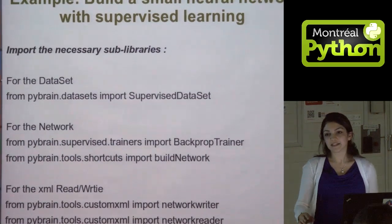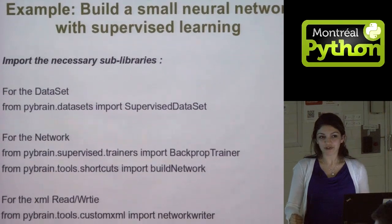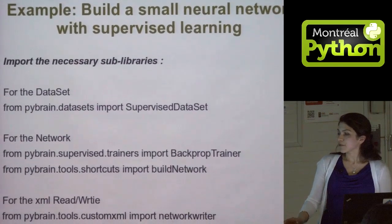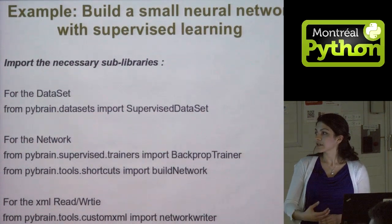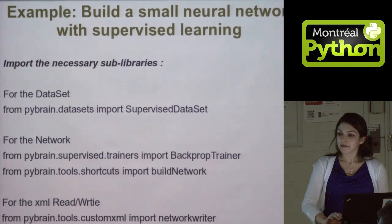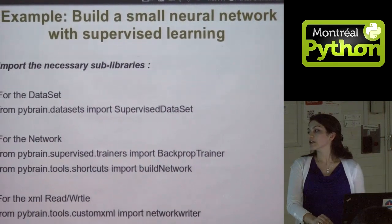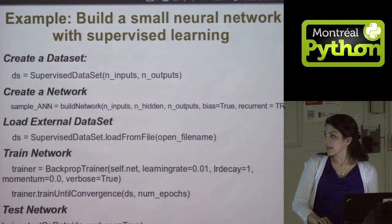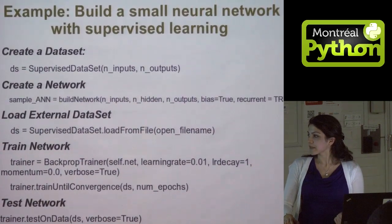Since there are so many different algorithms in PyBrain, you have to know what you want to be training. You need to import the necessary sub-libraries. For this demo, I chose supervised training on a neural network using backpropagation. I import the supervised data sets and the backprop trainer, a tool to build the network, and tools to read and write to XML. To create your network, you create the dataset, then create the network. You can load your external dataset from an XML or CSV file, and then you train it.